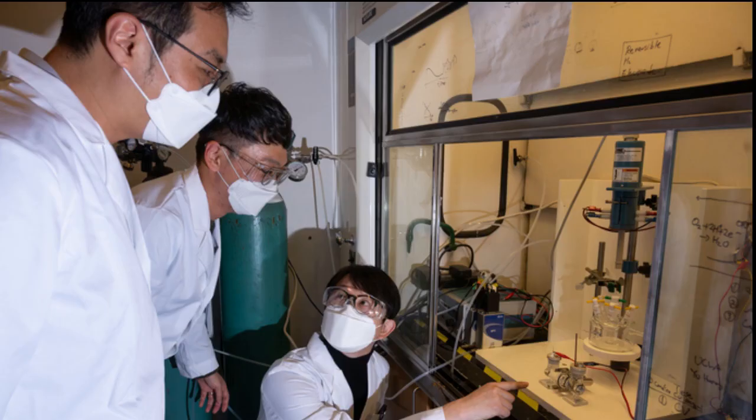Dubbed the Hydrogen Shot, the Department of Energy-led initiative seeks to cut the cost of clean or green hydrogen to $1 per kilogram by 2030.